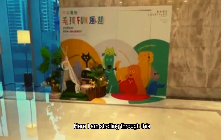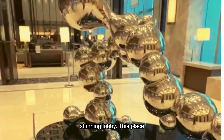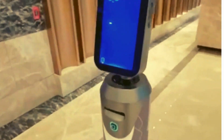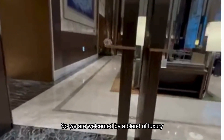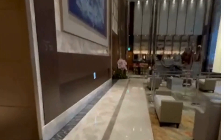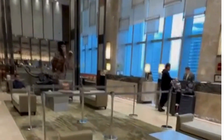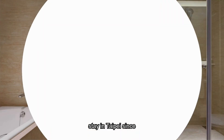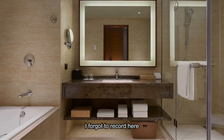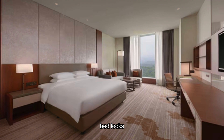Here I am strolling through this stunning lobby — this place is gorgeous. We are welcomed by a blend of luxury and comfort. It's a perfect start to our stay in Taipei. Since I forgot to record, here is a snapshot of my hotel room — this is our bathroom and this is our bed. Looks comfy and I love it.